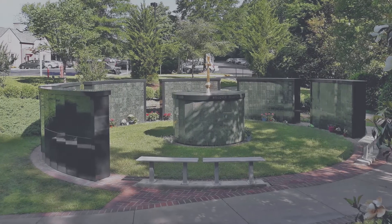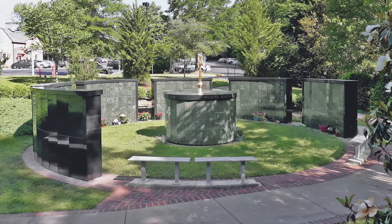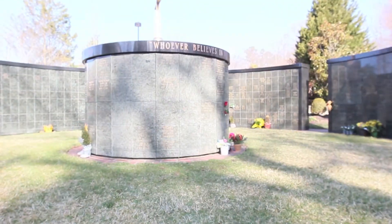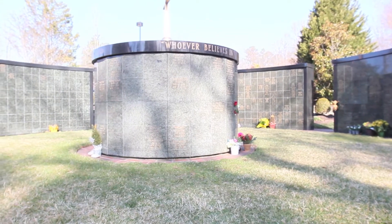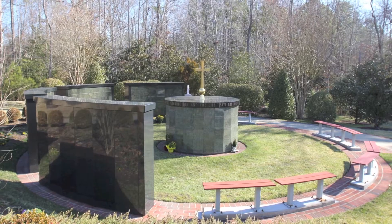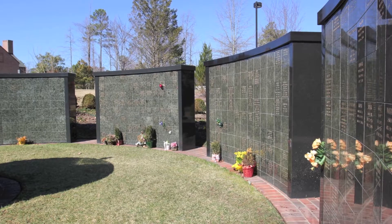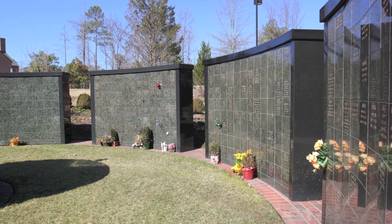I'm Hal O'Connor. I've been chair of the Columbarium Committee here since we started to plan it back in 2001, and we had our first interment in 2004. We eventually will have nine units here, and each one of them has 96 companion niches in it.